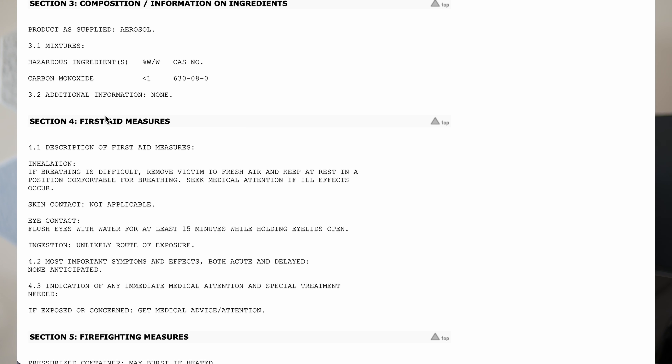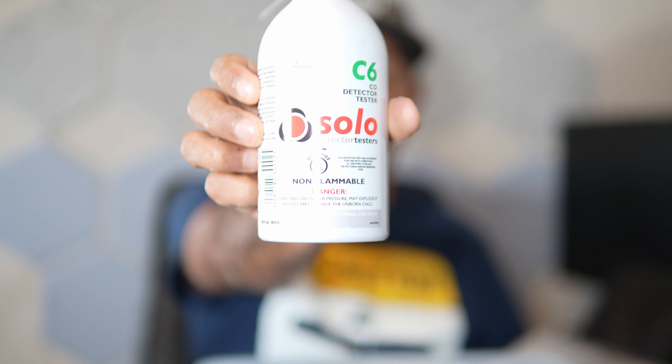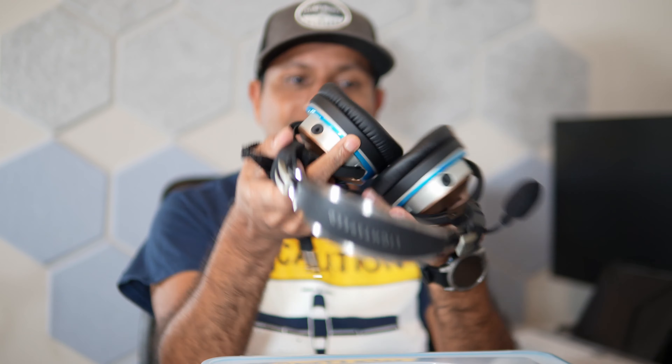The setup is very simple. I have a box — supposedly airtight — and I am going to place all the CO detectors in here and introduce the test gas. This is the CO Solo test gas. There is a small hole on this box where I will be introducing the CO. Since this is a relatively small box, I cannot test all detectors at once. For example, the headset is a fairly large device so I will have to test it separately. For Sentry, I will be pairing it to my iPad and looking for any alerts that come up on the iPad.